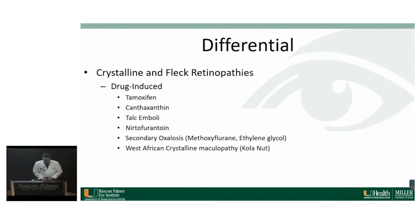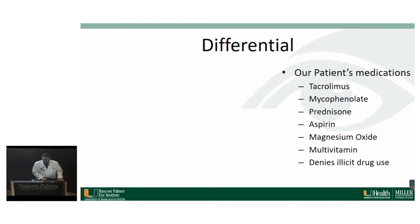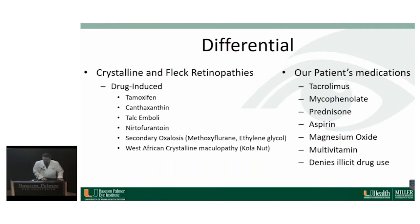To thicken the plot a little bit — those are the drug-induced toxicities, and here are the drugs our patient was actually on. We don't see any of those drugs on this list, but he is on tacrolimus, mycophenolate, prednisone, aspirin, and some multivitamins. We can mark all of those off the list.